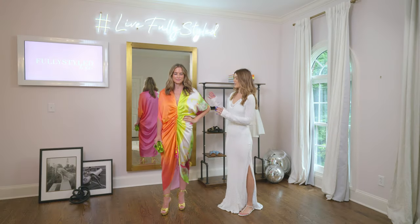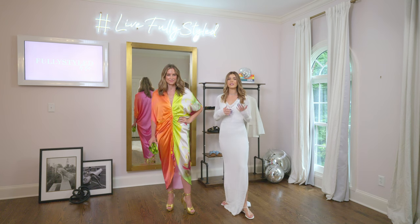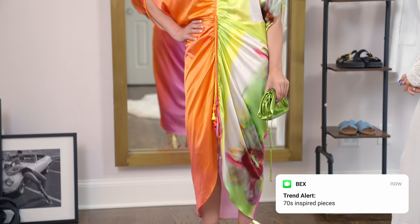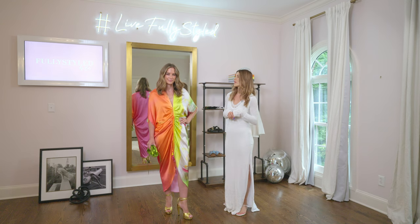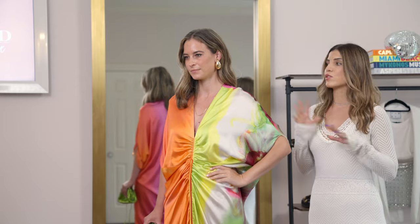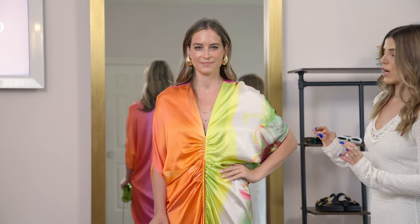For our first look, we have this gorgeous Sylvia Taurasi caftan dress. Caftans are a huge trend this season, and that 70s vibe is definitely coming back. I styled this look with a metallic Saint Laurent heel — these are an older season, but there are similar styles available on the market now that I'll link below. I topped off this look with this beautiful, bold Bottega Veneta drop earring. These earrings are so popular right now — all of the top models have been seen wearing them, and they're just the perfect bold statement to top off this dress.